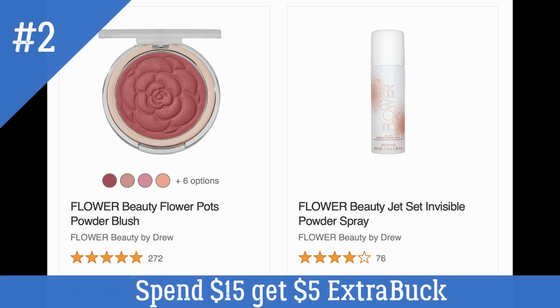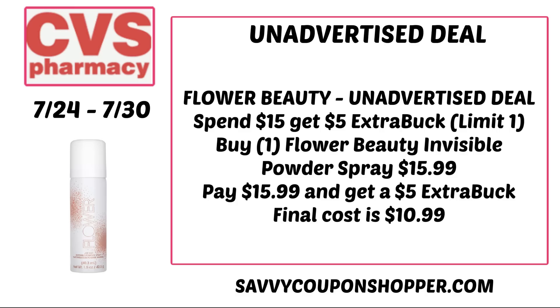The next unadvertised deal is on Flower Beauty Cosmetics, on promotion for spend $15 get a $5 extra buck. Many products ship free with Care Pass membership. You could grab a Flower Beauty Invisible Powder Spray priced at $15.99, pay $15.99, earn back a $5 extra buck making your final cost $10.99. Not the best price, but we do sometimes see better deals on Flower Beauty, and if you need the products this could be a decent deal.